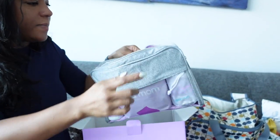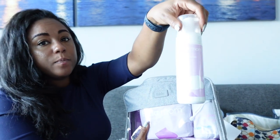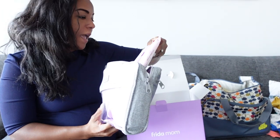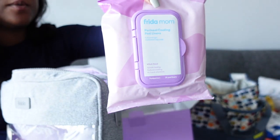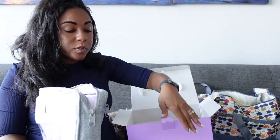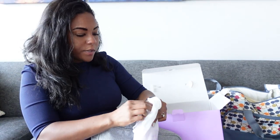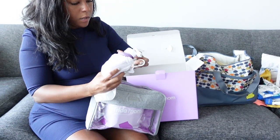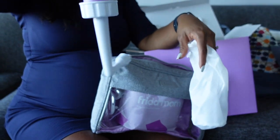Inside the bag are the items I mentioned in the card. We have the perineal healing foam — if you do have any tearing, you'll use this. We have the cooling cloth pad liners, which I heard are a game changer because you're going to be extremely sore and it can get super uncomfortable, especially after using the bathroom. Using those after the restroom will be a lifesaver and it keeps things nice and cool. We also have the upside-down peri bottle, which we'll use to keep everything sanitized and clean.